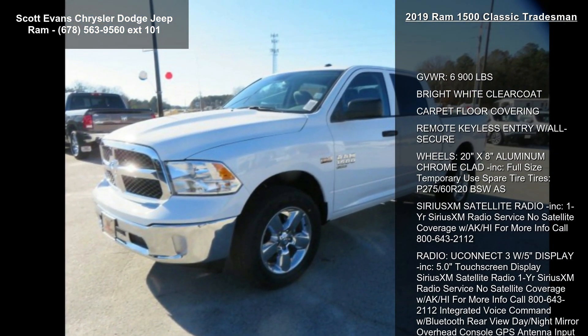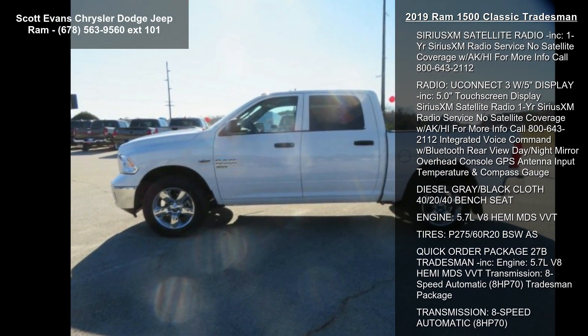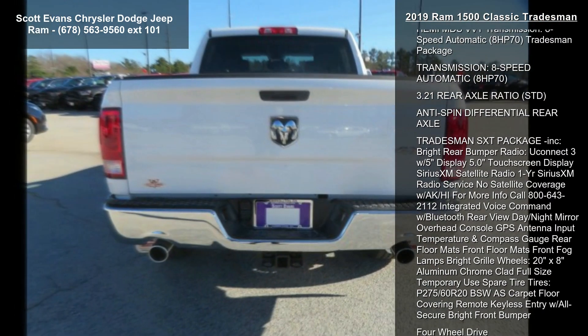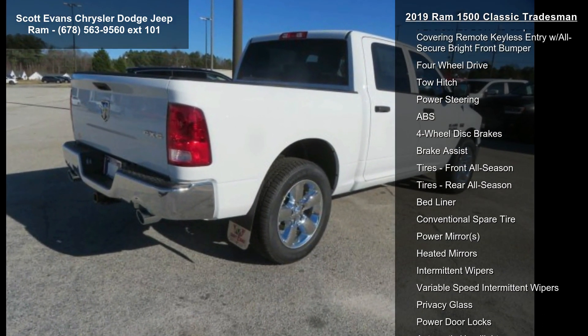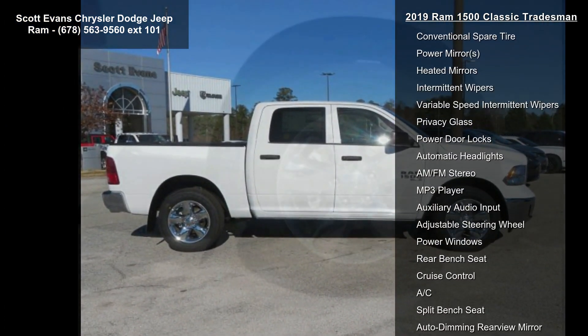Some of the top features included with this vehicle are: gross vehicle weight 6900 lbs, bright white clear coat, carpet floor covering, remote keyless entry with all secure, 20 inch x 8 inch aluminum chrome clad wheels included, and full size temporary use spare tire, tires P-275-60R-20 BSWS.